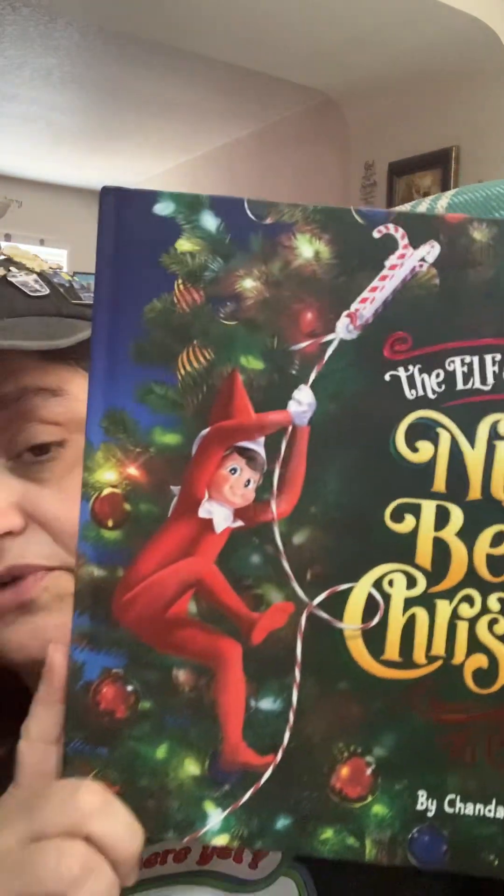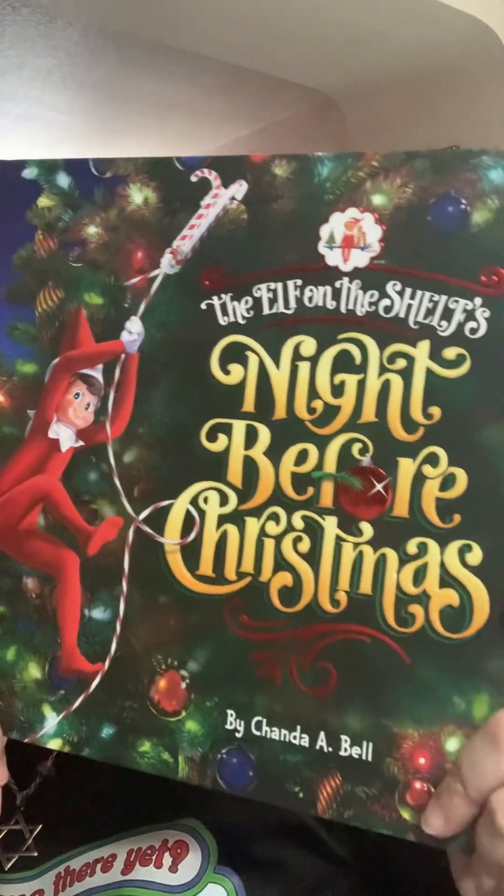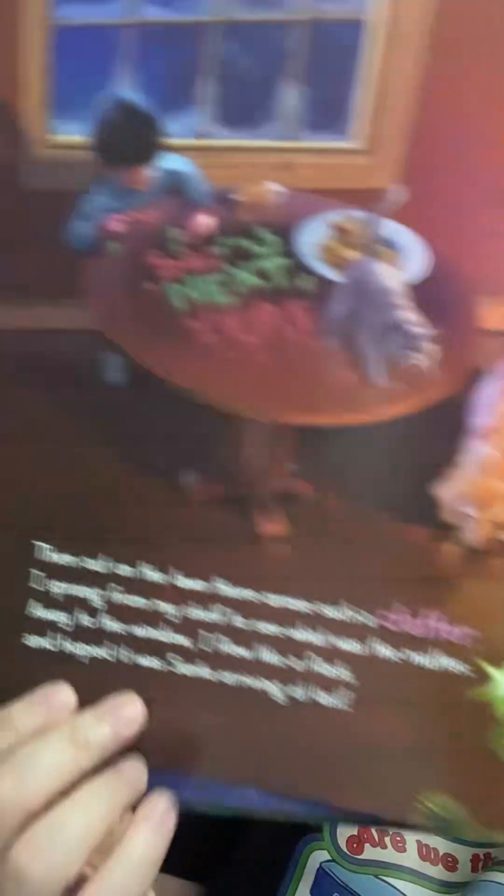After Dollar Tree I went to Michael's — they have 70% off right now. I just had to get this Elf on the Shelf book: 'The Night Before Christmas' by Chanda Bell. This is a beautiful $20 book and I got it for $5.89. The art is gorgeous — I can come and read it on YouTube with my Elf on the Shelf next Christmas. I was really excited!